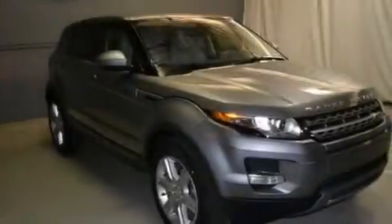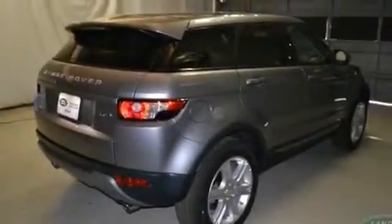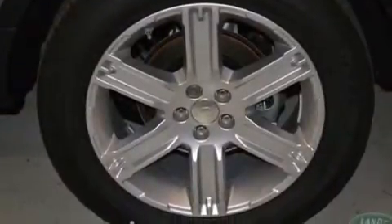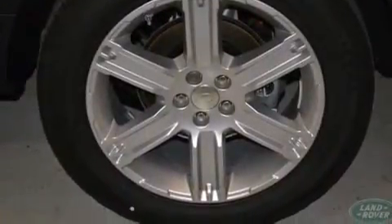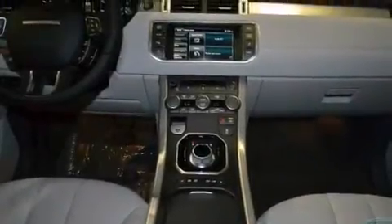Air conditioning, cruise control, steering wheel mounted controls, a leather-wrapped steering wheel, front and rear floor mats, front multi-stage airbags, rear seat child-proof door locks, an auto-dimming rear-view mirror, front and rear reading lights, and an auxiliary power outlet.